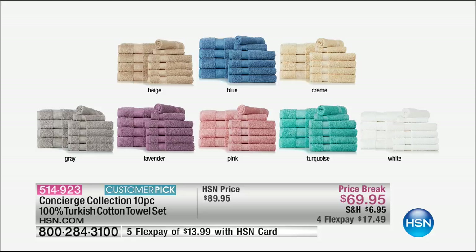I've got the beige in front of me. We have a deep blue, and then we've got cream. We also have gray — it's a pretty platinum gray. Lavender, I have the lavender in front of me. I also have pink, and that's our most limited. And turquoise. And then we have, of course, your classic white.